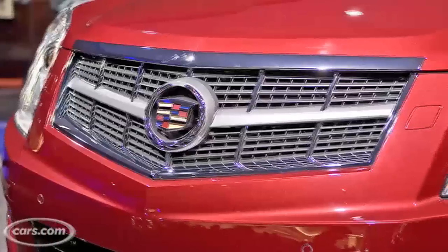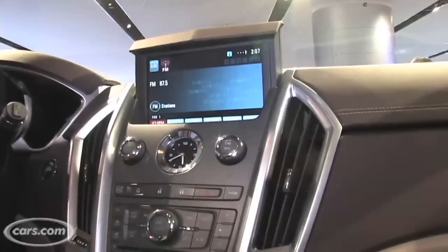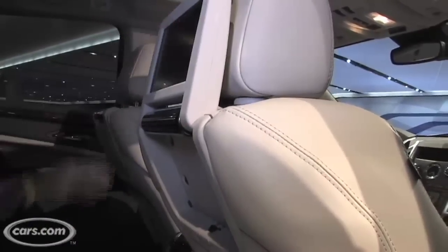Now on to features. The SRX is available with a number of luxury features that you might expect like adaptive headlights, a pop-up nav screen, and also in the back seat this dual screen rear entertainment system with screens that flip up right here.